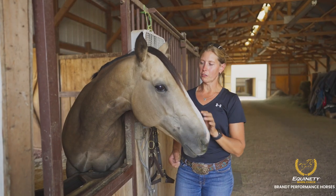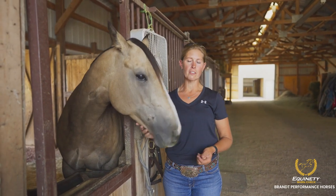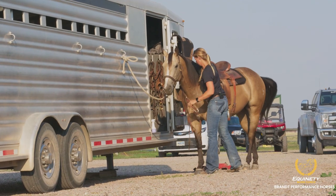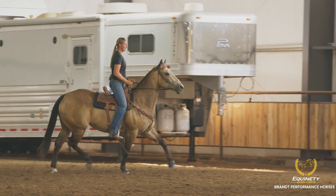This is a five-year-old futurity mare named Bea. She's by First Down Dash. We're running some futurities this year and taking her to some amateur rodeos. She's really exceeded my expectations with the rodeo scene, and I feel like Equinity has given her that focus and the stamina to just stay strong out there.